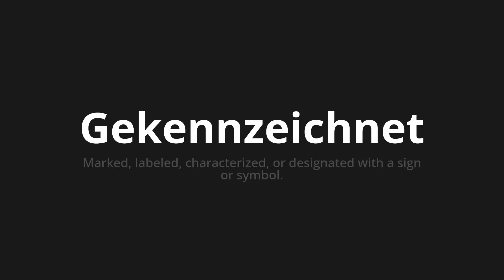Which means marked, labeled, characterized, or designated with a sign or symbol.